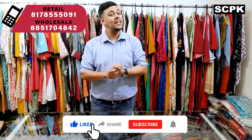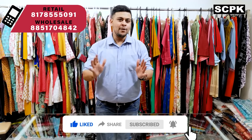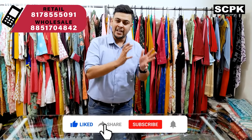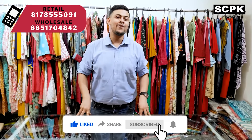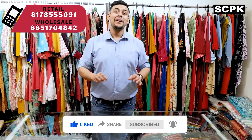We work very hard to bring all these designs to you. Please comment, like, and share with your friends and family on your WhatsApp groups so that all of us become vocal for local. All our products are 100% made in India — let's support India, let's support each other. For ordering, just WhatsApp the number, click a snapshot of the product, and send it across. Our team will guide you. Thank you so much — see you in the next video. Do subscribe to the channel.